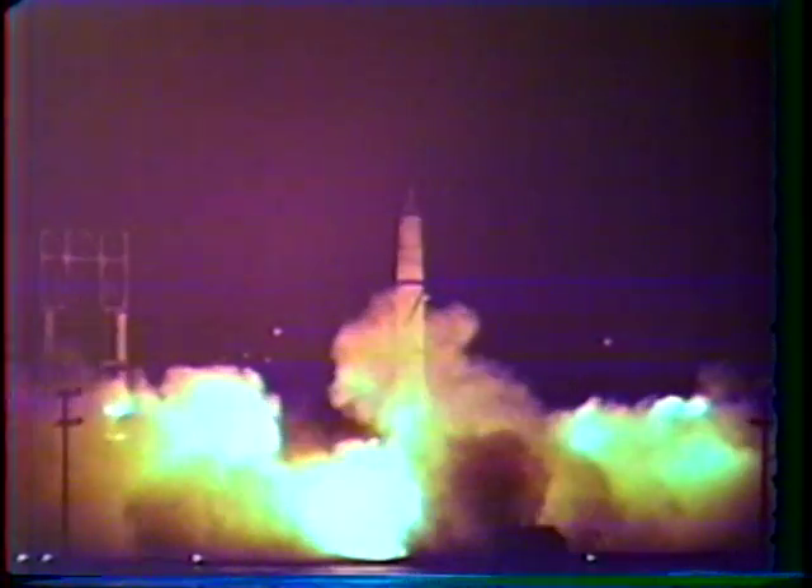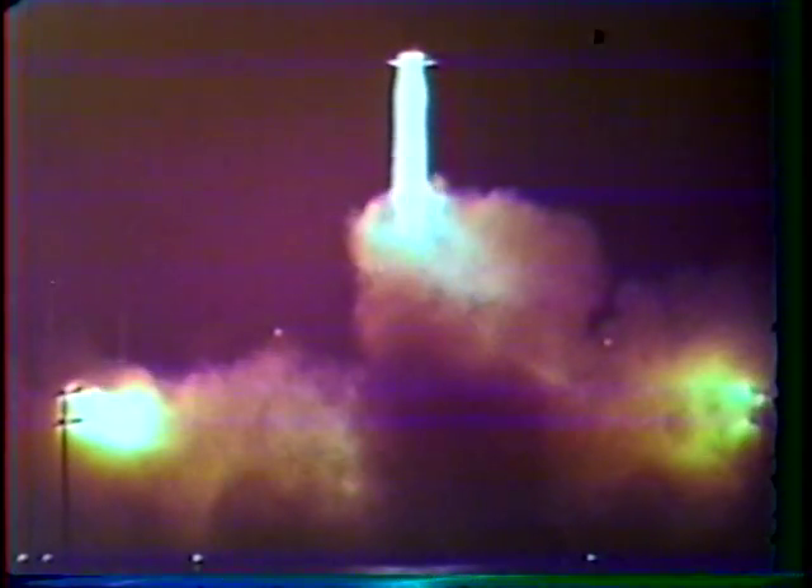The first of the two missile shots, Teak, was launched on 1 August. It was planned to detonate at 250,000 feet, approximately six miles south of Johnston Island. However, due to a programming failure, it burst directly over the island at the desired elevation. Orange was launched at 2330 hours from Johnston Island on 12 August, and was detonated at an altitude of 141,000 feet, approximately 26 miles south of the island.